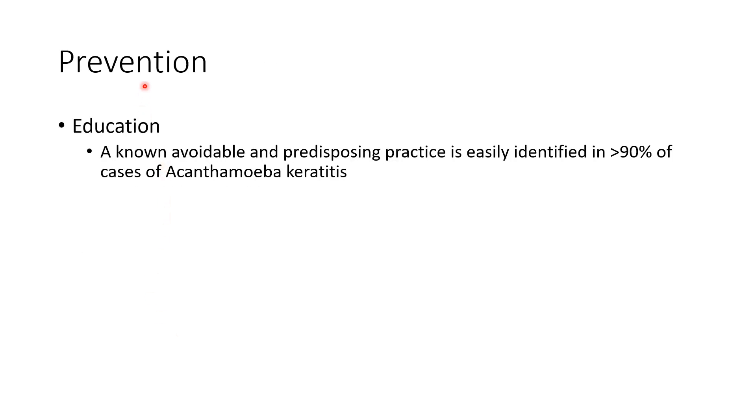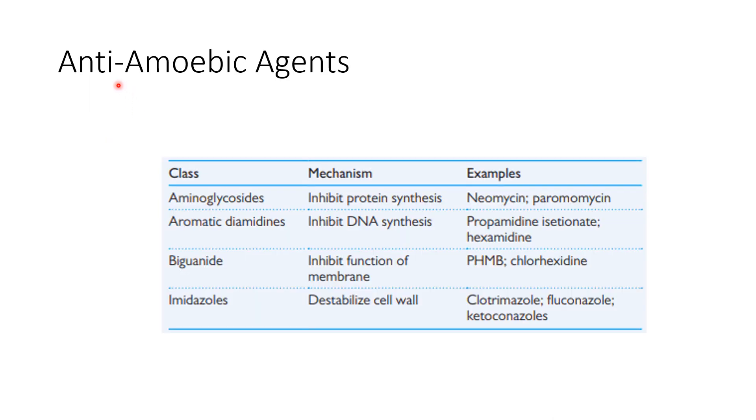Coming to prevention: we have to educate contact lens wearers appropriately. A known, avoidable predisposing practice is easily identified in more than 90% of cases of Acanthamoeba keratitis, so education of patients is key in preventing this condition.